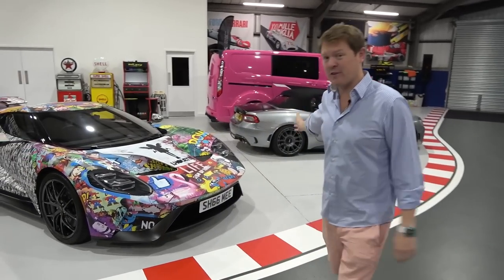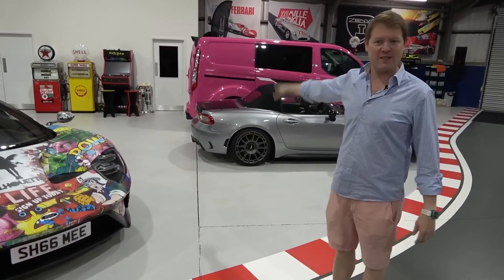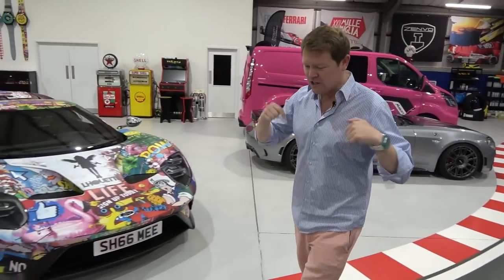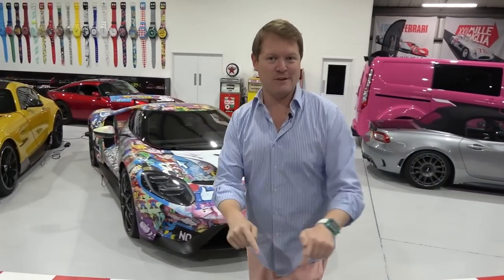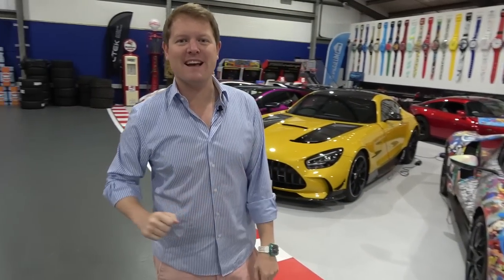You know of course that we took the Zenvo over to London Heathrow Airport. It's now on its way to America. I should actually right now be in California but the car was delayed and we're going to explain that story as well.